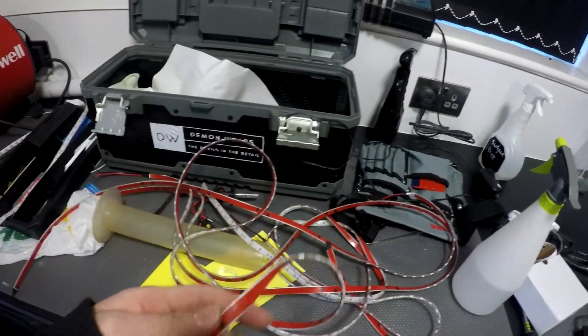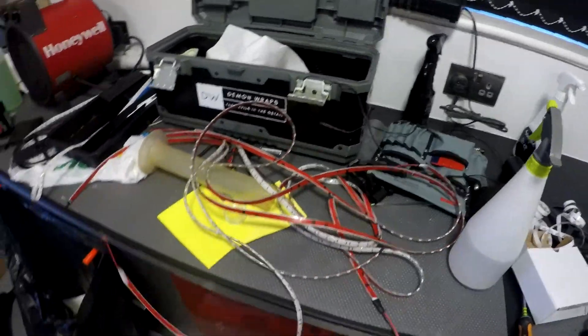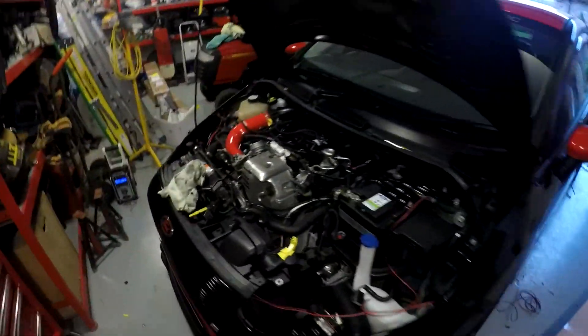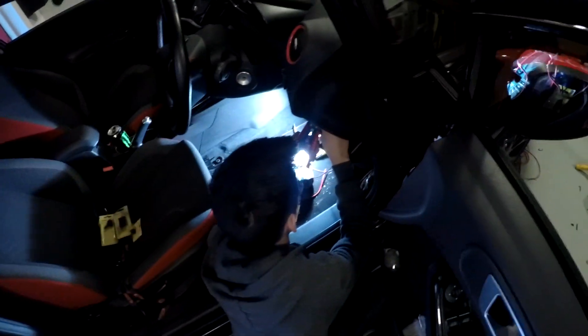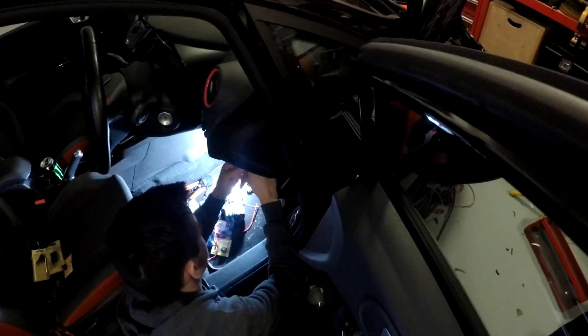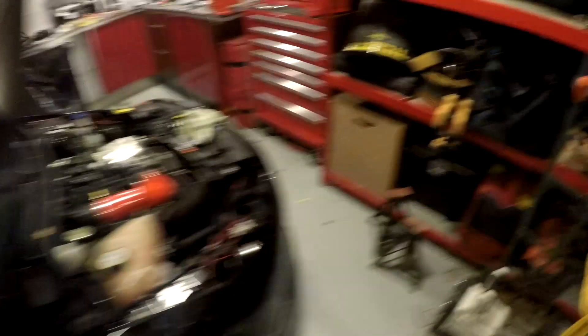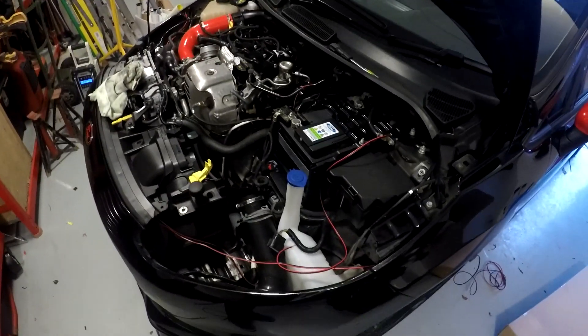Lights are all prepared — got some sticky stuff on the back of them, all cut into strips. At the minute we're sorting the wiring and switching, getting that sorted, so that's the next thing on the list. Still quite a bit to do but it's getting there.